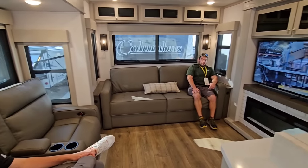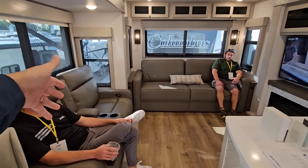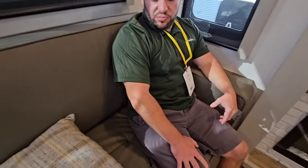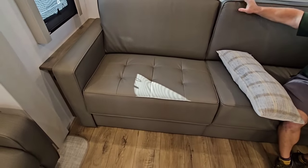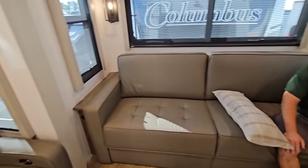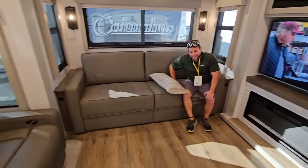We're going to quickly walk through this floor plan. This is a traditional rear living room floor plan, so you have your theater seating here and your sofa here. The sofa is kind of unique because if someone wants to sit on one side and somebody wants to sleep on the other side, you actually have the ability — by removing a pillow — to pull one section out and turn it into a bed or a lounge while the other person can still sit on the sofa.